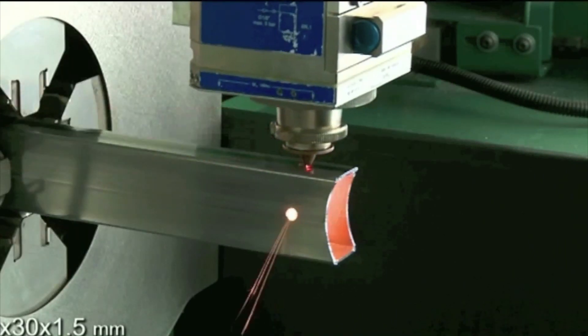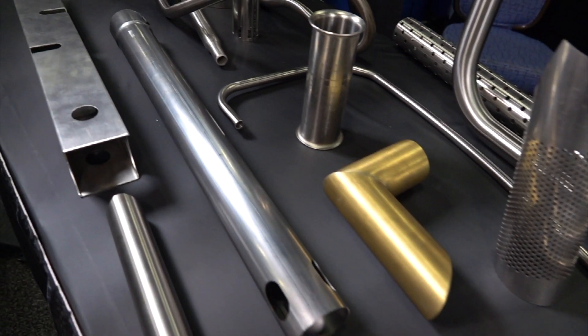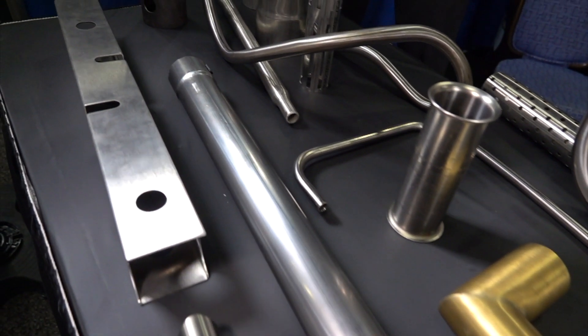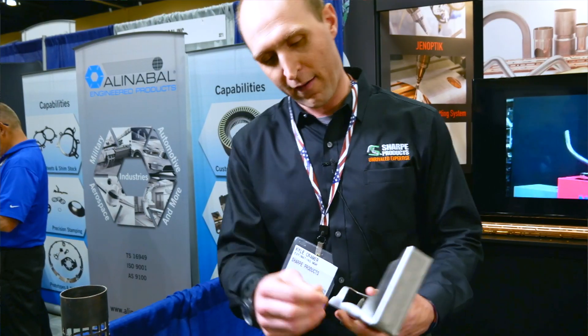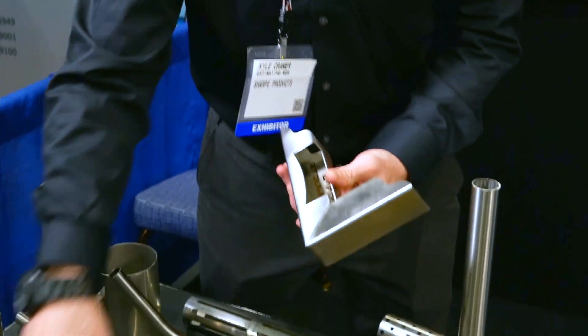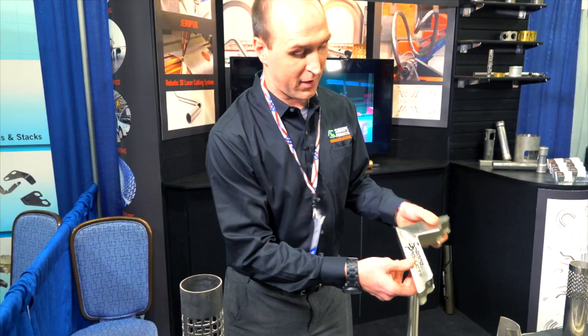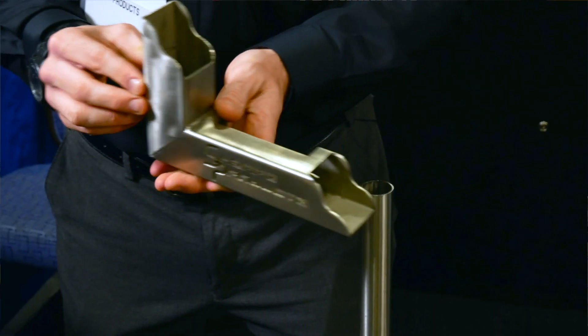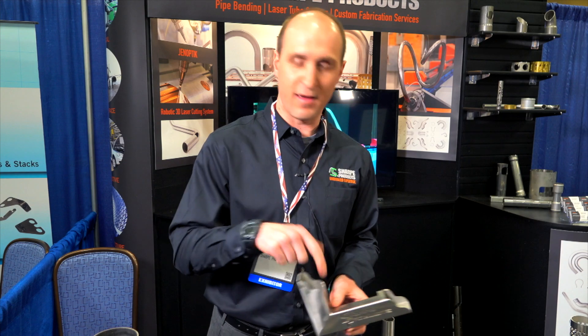We also do some square forming. We do rectangle as well, so we can do more than just round or square tubes — rectangle and any other profiles too. This is also another unique capability of our laser. A part like this would actually be a square tube cut on our tube laser, then folded over, and we also do some welding. We could offer a complete part that incorporates tube laser cutting, forming, as well as welding.